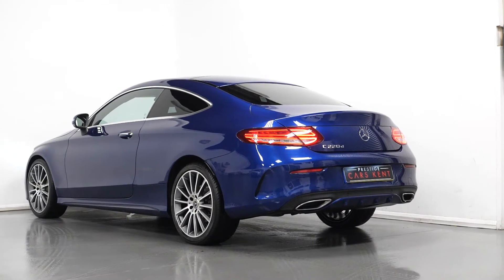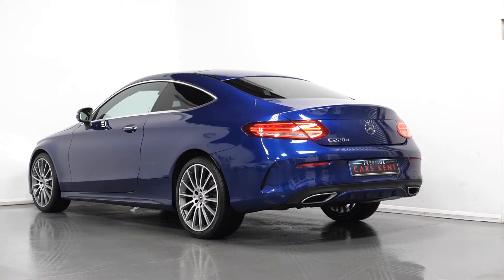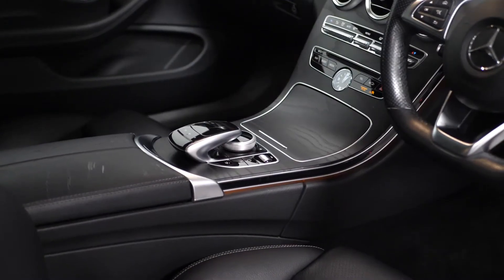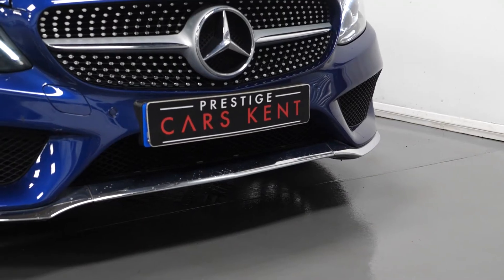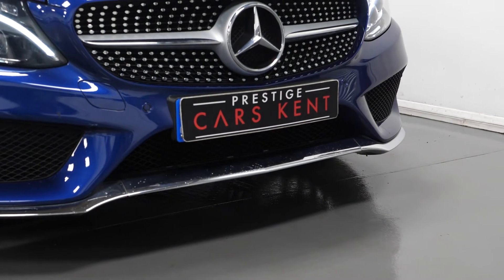This car also comes with a premium plus package, which gets you wireless charging and a Burmester surround sound system. With the AMG line, this gets you AMG body styling.